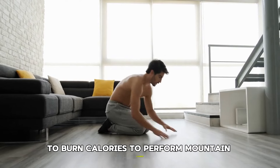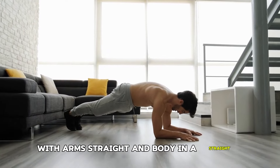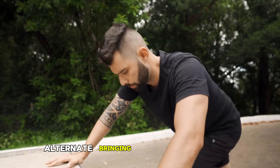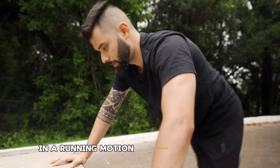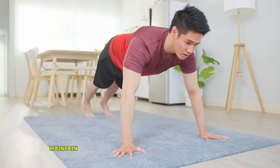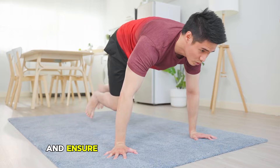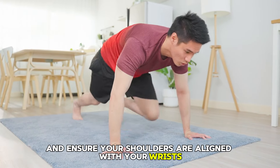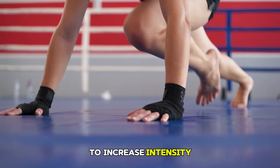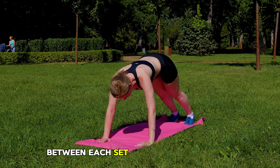To perform mountain climbers, start in a plank position with arms straight and body in a straight line. Alternate bringing your knees towards your chest in a running motion, continuing at a brisk pace for 30-60 seconds. Maintain a straight body line with your core engaged and ensure your shoulders are aligned with your wrists. To increase intensity, you can speed up the movement or incorporate a push-up between each set of mountain climbers.